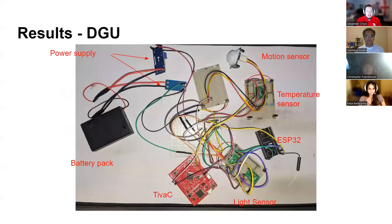This is a photo of our Data Gathering Unit. As you can see, it includes the power supply, TVC, and the ESP32, all encompassed by the light sensor, temperature sensor, and motion sensor.